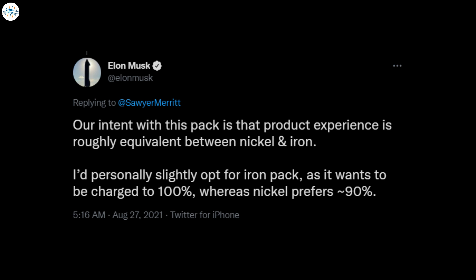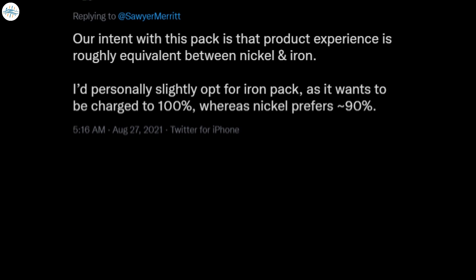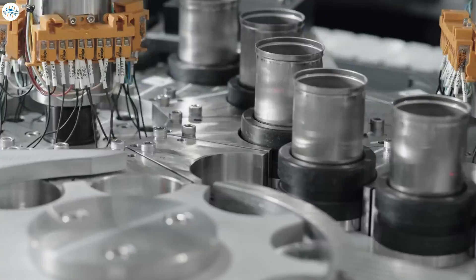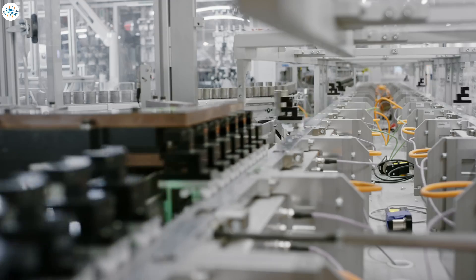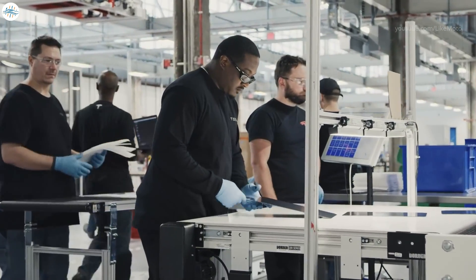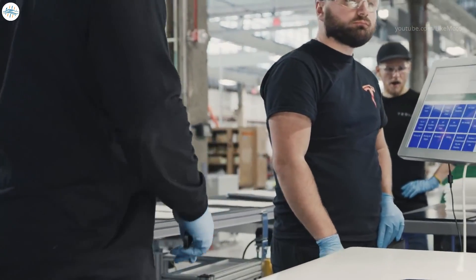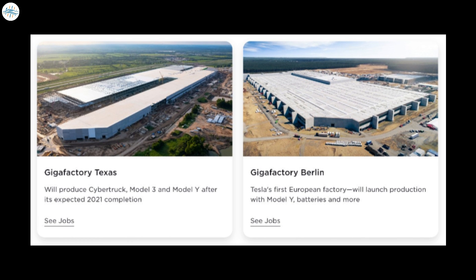CEO Elon Musk said that Tesla's intention with the LFP pack is that the product experience is roughly equivalent between nickel and iron. Musk added that he'd personally opt for the iron pack as it wants to be charged to 100%, whereas nickel prefers around 90%. The shift in electrification from so many automakers has caused a shortage in some battery materials, which also could be a strategy for the shift to LFP cells. Tesla plans to combat shortages by expanding its manufacturing footprint with two new production facilities in Berlin and Austin, Texas.